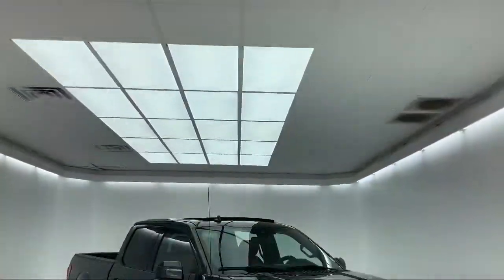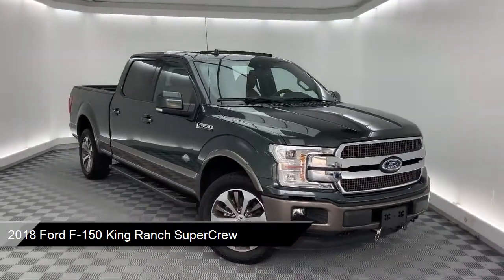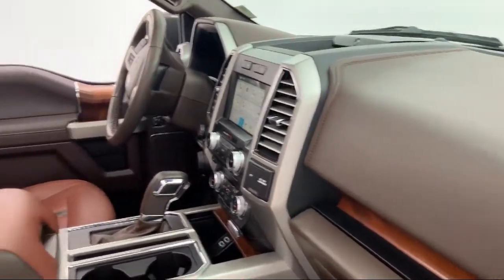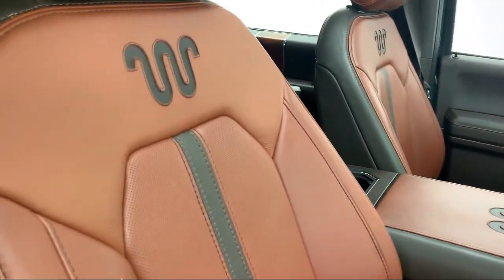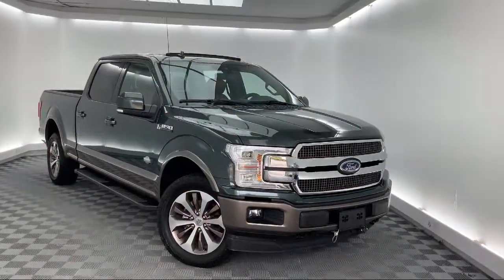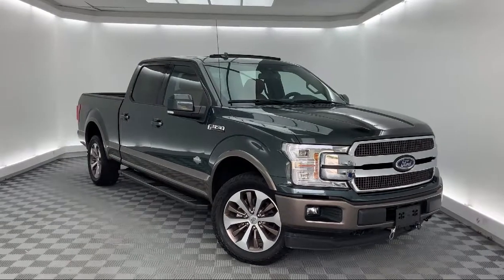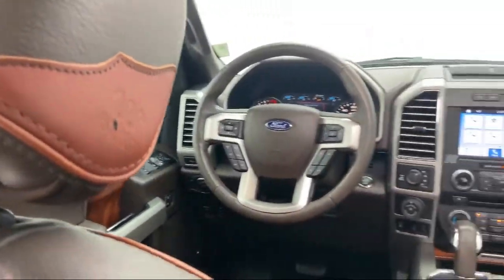It comes equipped with FX4 off-road package, auto tilt-away steering wheel, ventilated front seats, steering wheel controls, tire pressure monitoring system, split fold-down rear seat, voice activated touchscreen navigation system, heated front seats, CD MP3 decoder, heated door mirrors, and has less than 40,000 miles on the odometer.